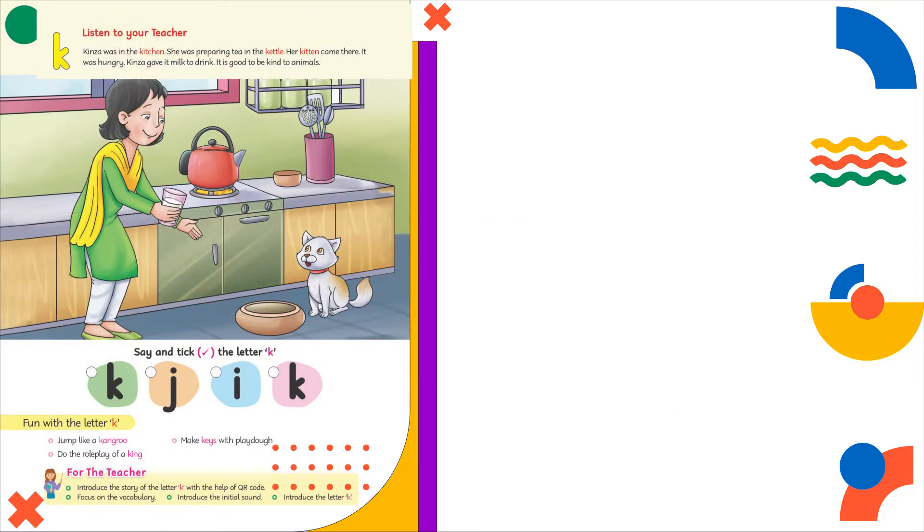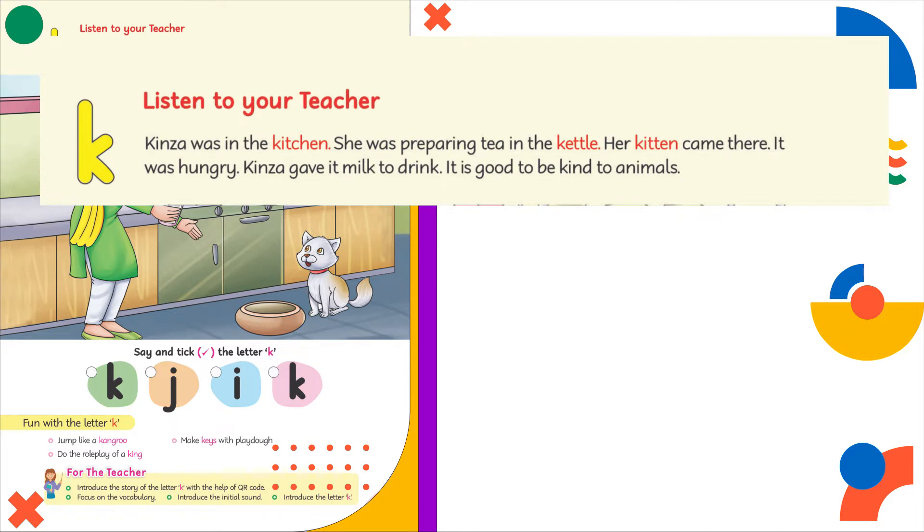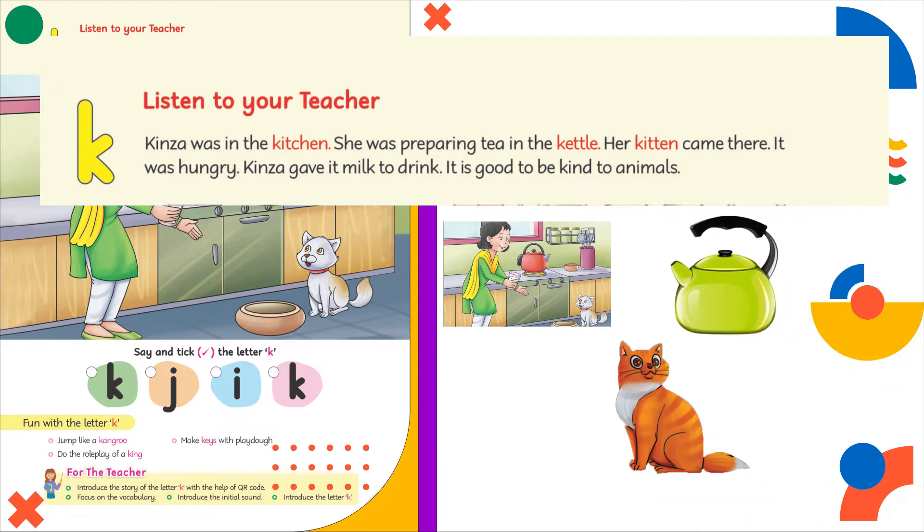Here I have a very interesting story for you. Listen to the story carefully. Kinza was in the kitchen. She was preparing tea in the kettle. Her kitten came there — it was hungry. Kinza gave it milk to drink. It is good to be kind to animals.